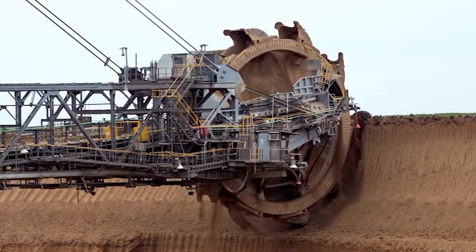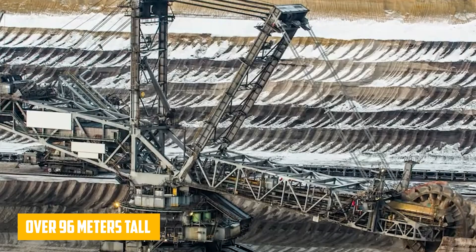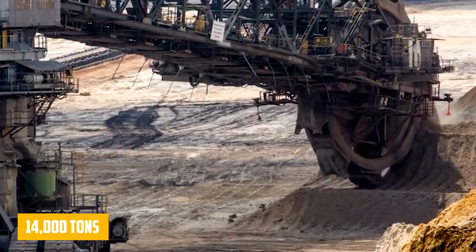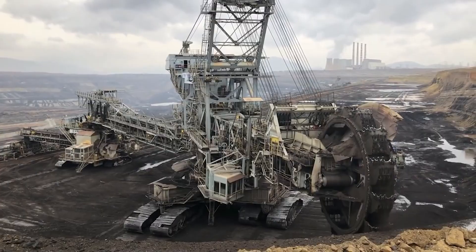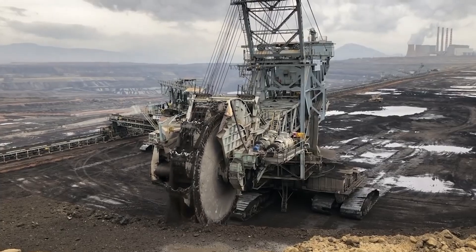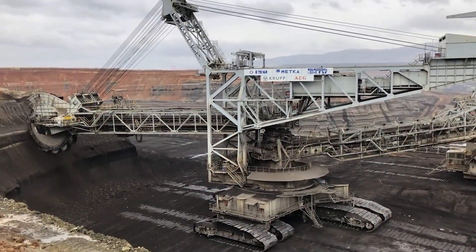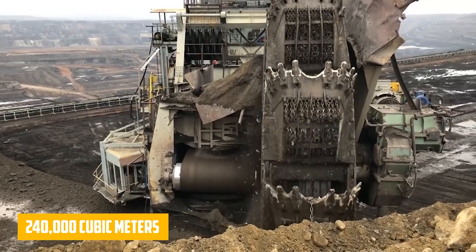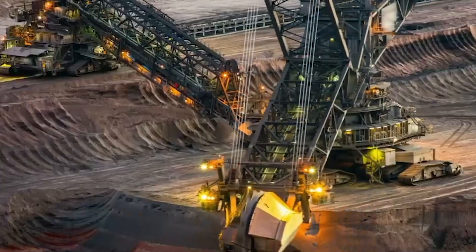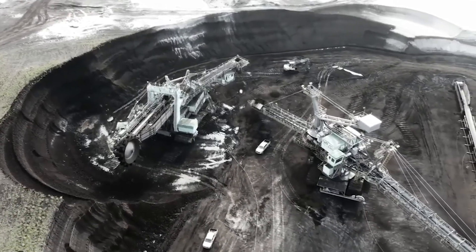The Bagger 293 is an absolute monster of a machine. It stands over 96 meters tall, which is equivalent to a 30-story building. It weighs over 14,000 tons, and it's 225 meters long — that's almost the length of two football fields put together. When it's fully operational, it can move up to 240,000 cubic meters of material in a single day.